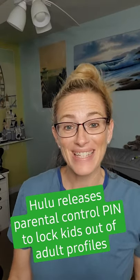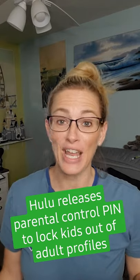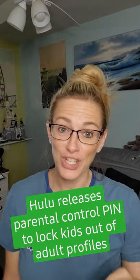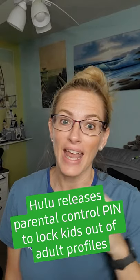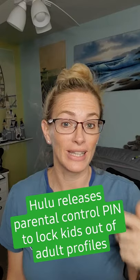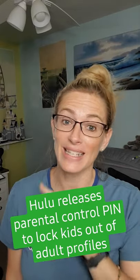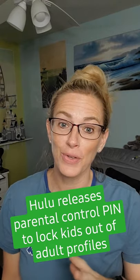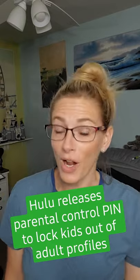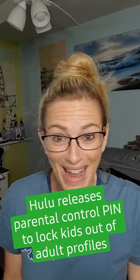Sarah here with your family tech news short. Hulu quietly released a new parental control feature, so you can set a pin on any of your adult profiles. Any profiles labeled as kids profiles won't be able to access the content available on adult profiles. This is really great news for those of you who have kids that want to watch Hulu and not stumble across anything like Handmaid's Tale.